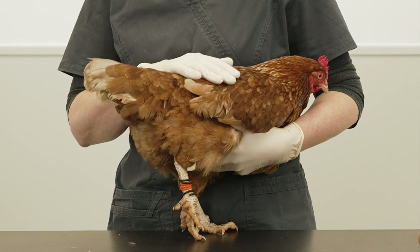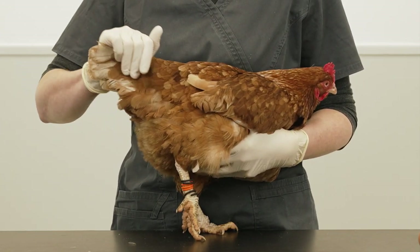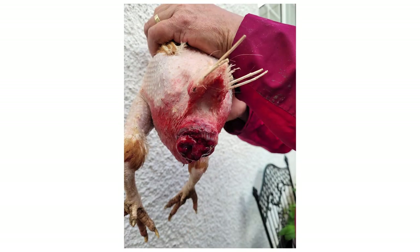During laying, the hen is at risk from other birds in close contact, as they are attracted to the colour red and may peck at the prolapse tissues, which can cause injury. This is also called vent pecking.